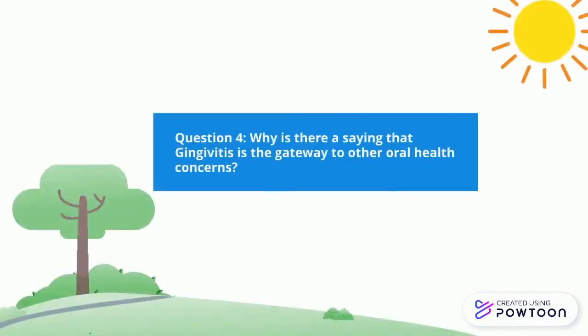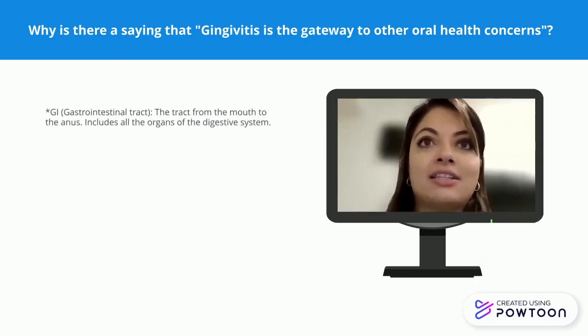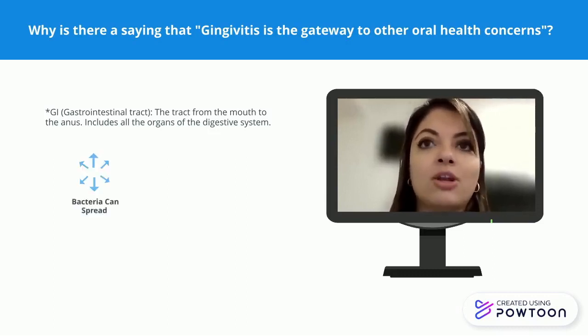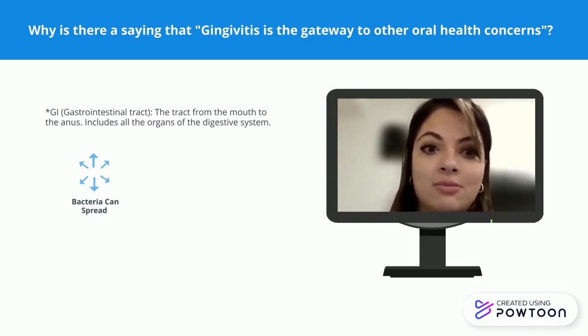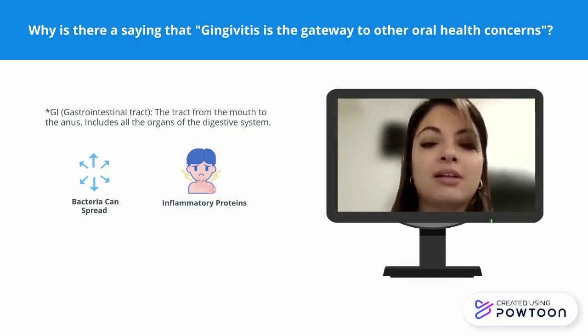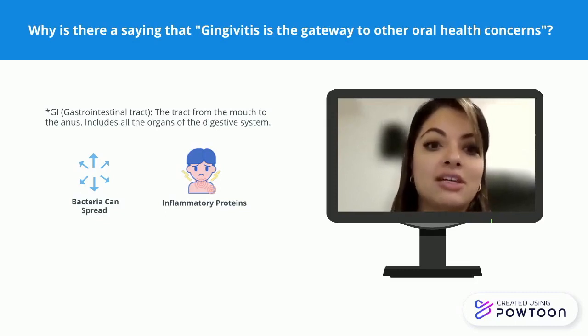Why is there a saying that gingivitis is the gateway to other oral health concerns? The mouth is really just the beginning of your GI — you're breathing things in or eating things in, so it's the gateway to a lot of other things. Bacteria in your mouth don't stay there; they spread everywhere else. Plaque and films of bacteria colonize every 12 to 24 hours and multiply in size, and after the mouth, they have to go somewhere else. You get inflammatory proteins that cause things like arteriosclerosis, and in pregnant women, preterm births and low birth weights, or stroke.